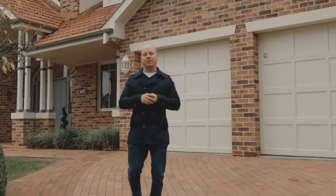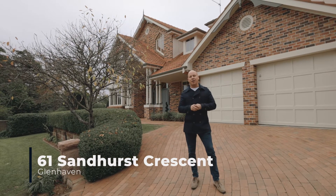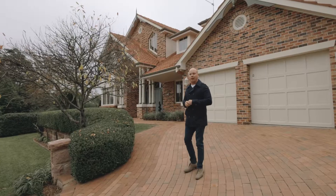Hi there ladies and gentlemen, it's Michael Roberts from Louie Carr Real Estate. I'd like to welcome you here today to number 61 Sandhurst Crescent. It's an absolutely spectacular home, level block of land, 2,400 square metres to be exact. Let's go inside now and take a look at this beautiful home.